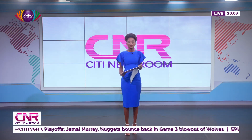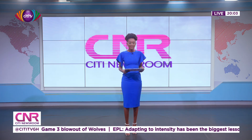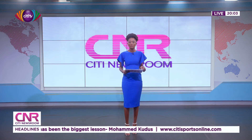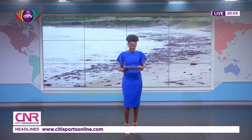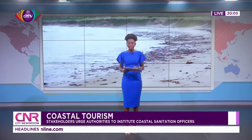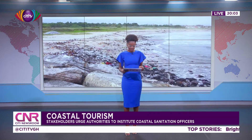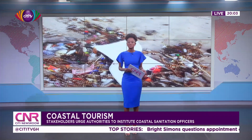Residents and patrons of Mighty Beach in Accra are urging authorities and stakeholders to take action by instituting coastal sanitation offices to combat the persistent issue of beach littering. They emphasize that the current situation poses a detrimental effect on the environment, tourism and national development, requiring urgent measures to address this pressing issue. City News' Christopher Kevin Asima has more in this report.